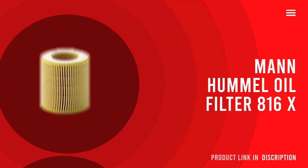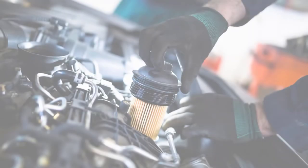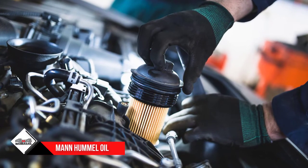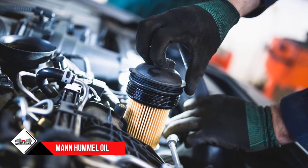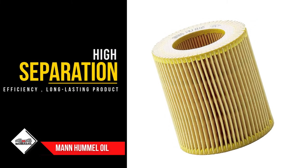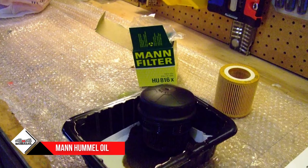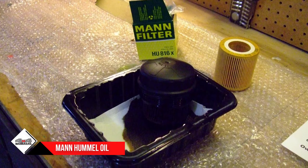Number 4: MAN HUMMEL Oil Filter 816X. This filter looks and works identically to the BMW OEM Oil Filter. If you drive a BMW or similar SUV, this oil filter would most likely be an ideal fit. It's sold with O-rings that are made from hard plastic only. If your car engine has a specific requirement for metal-free oil filters, then this should fit in perfectly.